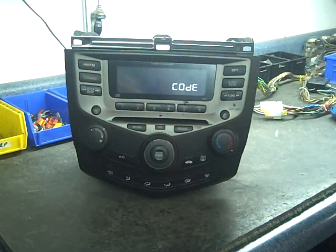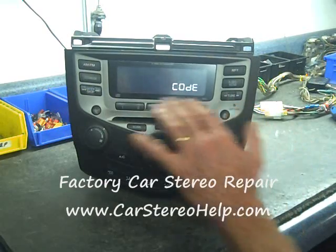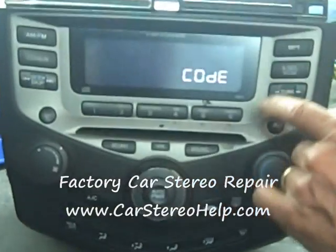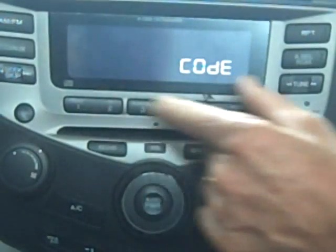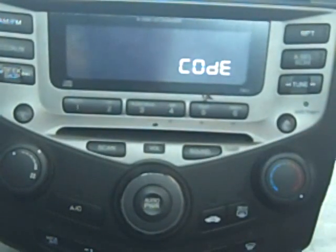This stereo is found in Honda Accords through the 2000s. We see several common problems with this radio. One of them is the display does not work, and if you look real closely or shine a flashlight on the display, you may be able to see it. This is a problem that we take care of regularly in the shop.